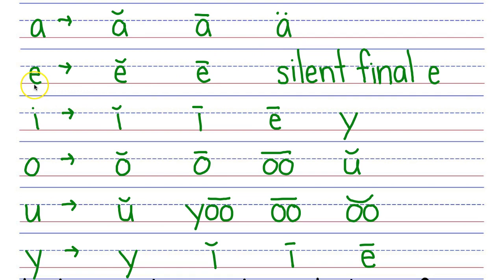Letter E makes two sounds. Say them with me: E, E. Letter E can also represent a silent final E where it doesn't make any sound at all. Letter I makes four sounds: I, I, E, and consonant Y.